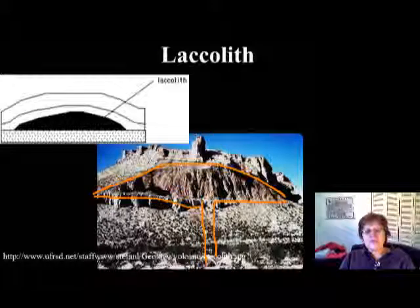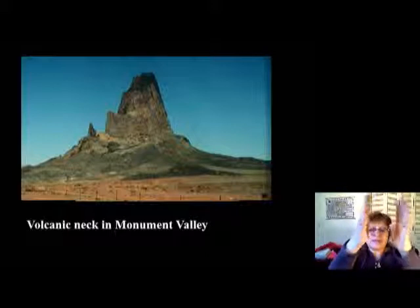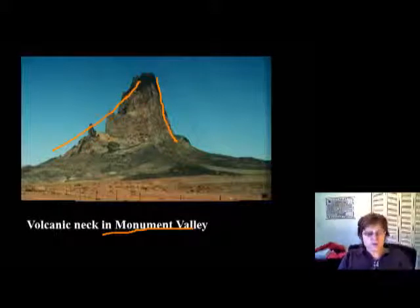The volcanic neck is the area along which the magma came up and then got stuck. It's more durable than the surrounding rock, so it just sticks out. This one is right next door to Monument Valley — when you drive out of Monument Valley you're going to drive by this volcanic neck. It's right at the entrance of Monument Valley.